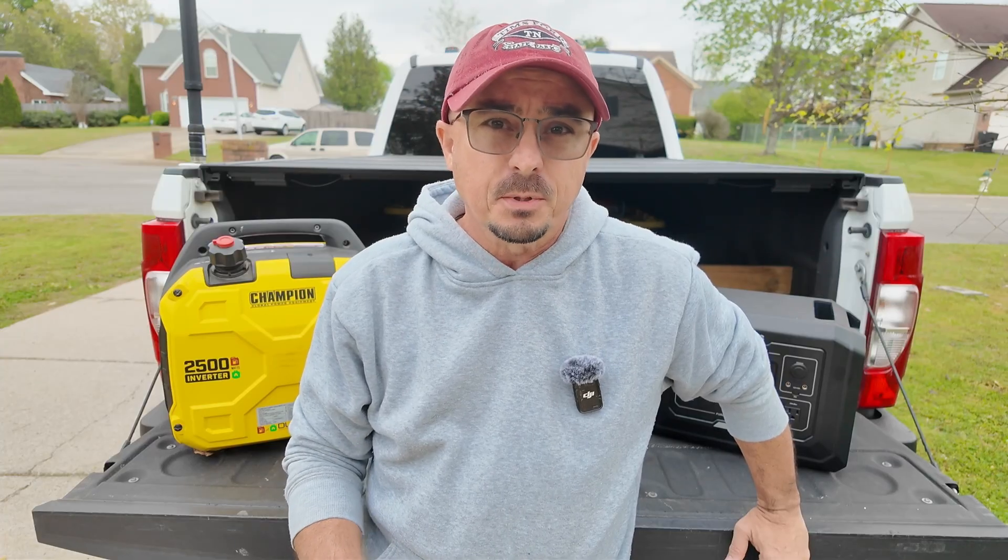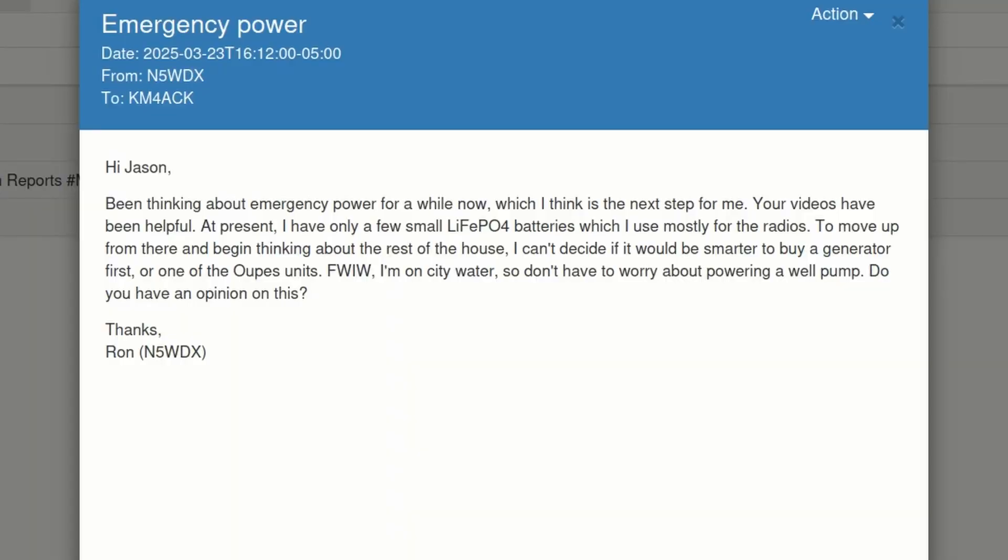I got a recent Winlink message from N5WDX and he asked a fantastic question. In his email he writes: been thinking about emergency power for a while, which I think is the next step for me. Your videos have been helpful. Well, thanks — I'm glad you found those helpful.